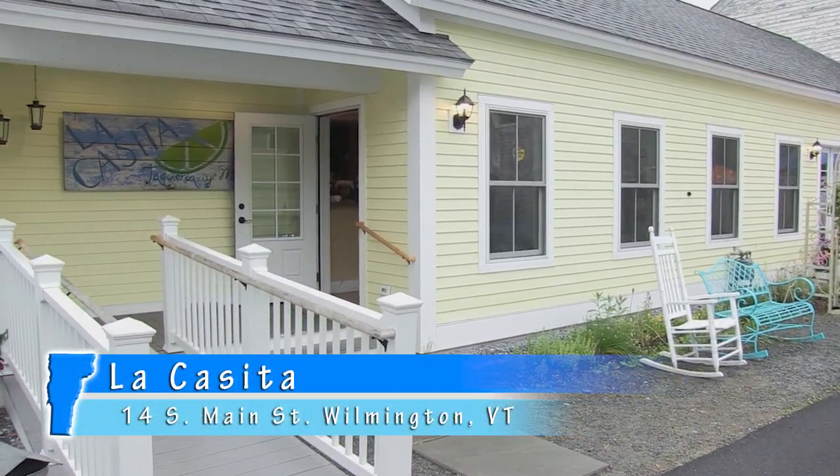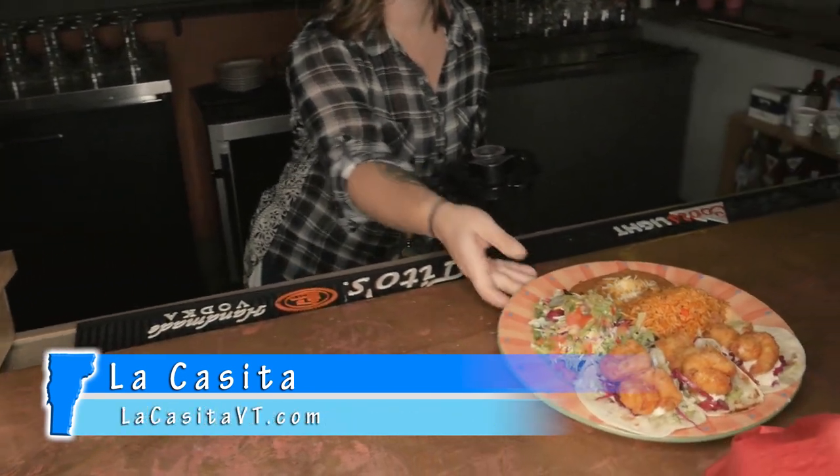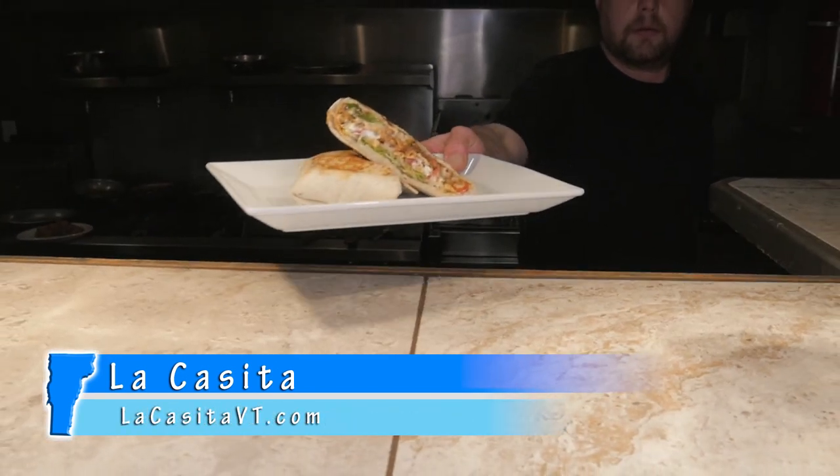La Casita is fondly known as La Casita Escondida, which means the hidden little house. It may be hard to find, but it's well worth it when you get here. You can check them out online at lacasitavt.com or give them a call at 802-464-8500. Adios!